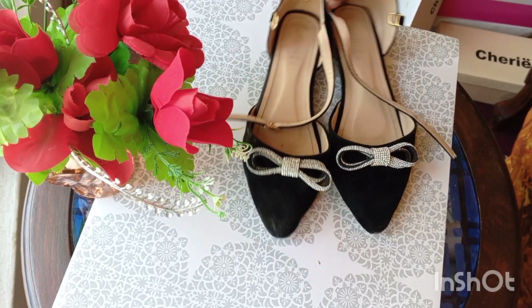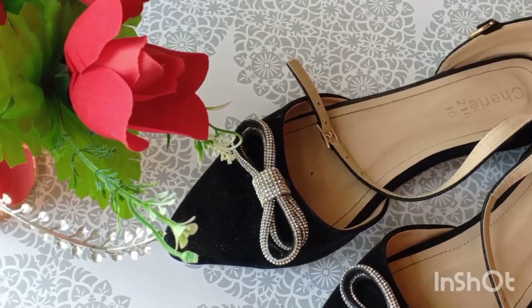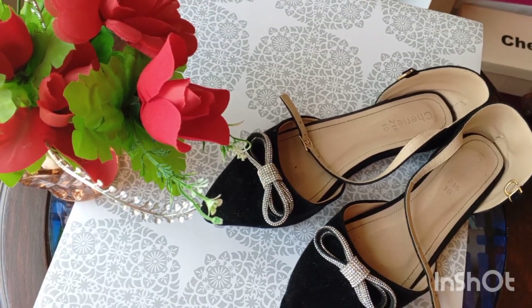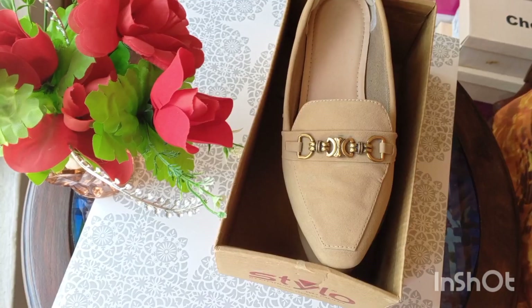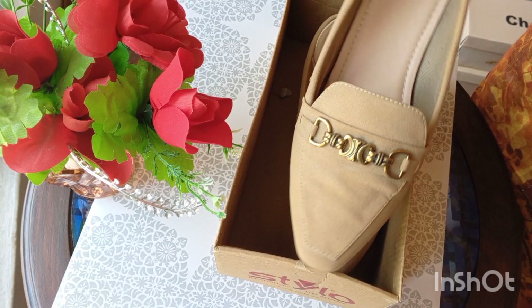Again, flat shoes from Stylo. They are super nice and super comfortable. I love the color — their color looks very nice. You can wear them with any dress.